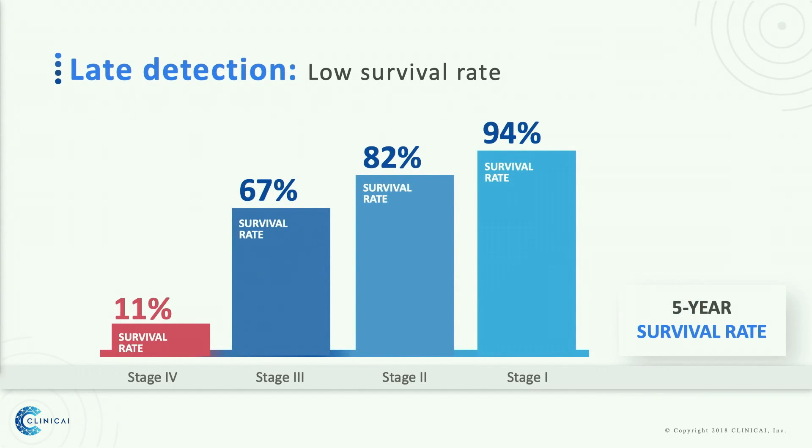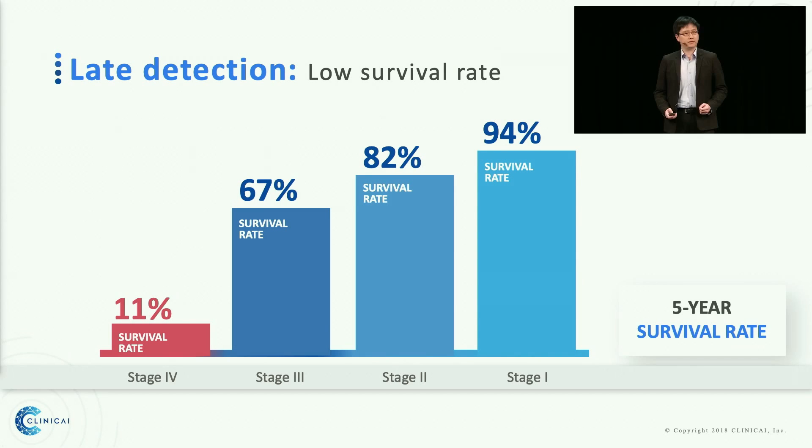The problem with this disease is that when we detect these new cases, most of them are already in stage 3 or 4. Therefore, half of the patients cannot survive. But if we could detect colorectal cancer at stage 1 or even earlier, every person can have a chance to survive even with the current treatment.